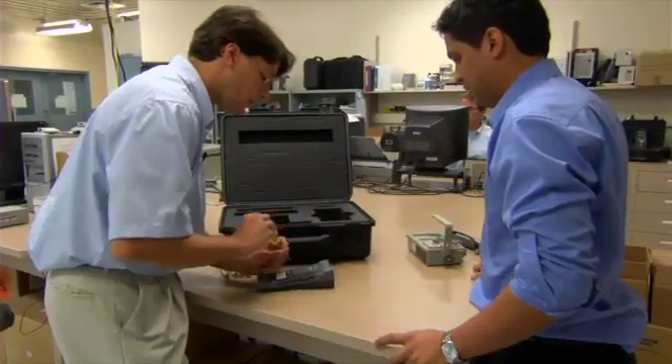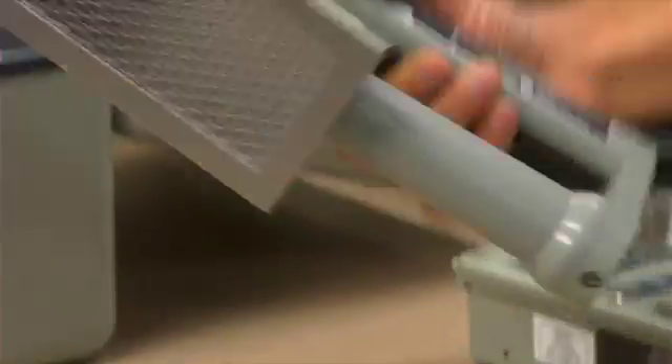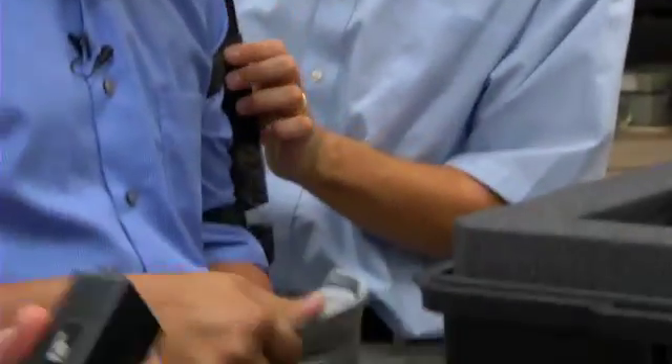These engineers also research, test, and evaluate meters that can scan for radiation on different surfaces. All of the devices need to be sensitive, accurate, and reliable. The goal is to keep sailors safe.